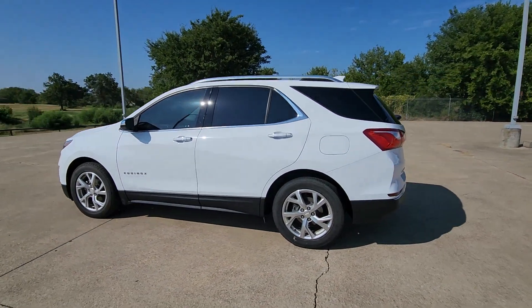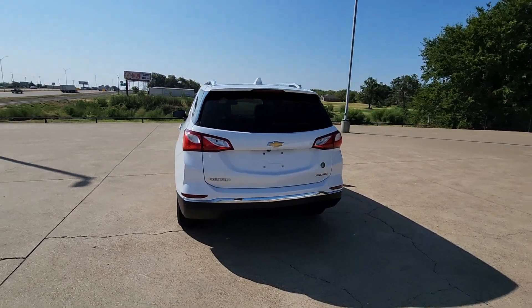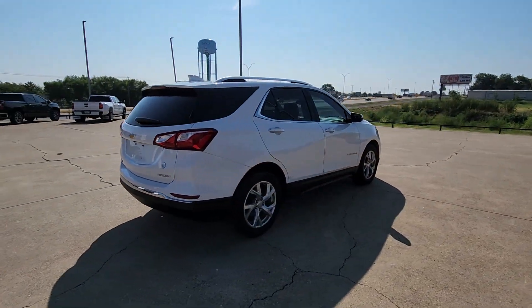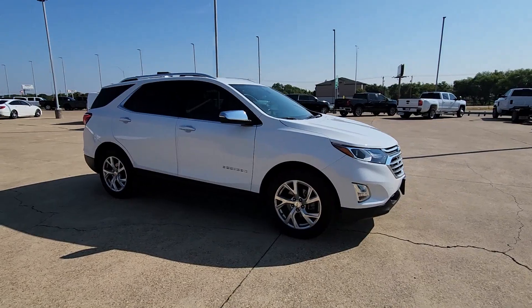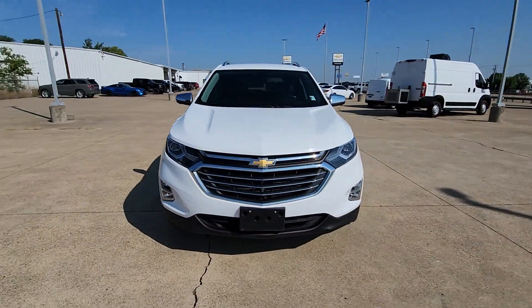You will be amazed by this 2020 Chevrolet Equinox. This vehicle is an outstanding buy with fewer than 90,000 miles on the odometer. The advanced safety features, passenger-friendly cabin, generous cargo space, and connected technology of the Equinox help you navigate every twist and turn of the road with confidence and style.